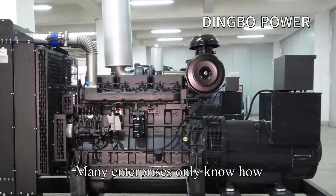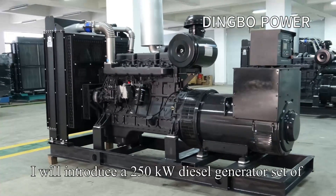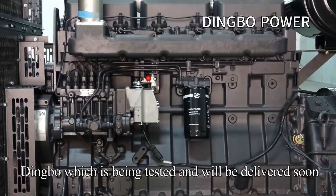Many enterprises only know how cost-effective the diesel generator set is. Today, I will introduce a 250kW diesel generator set of Dingbo, which is being tested and will be delivered soon.